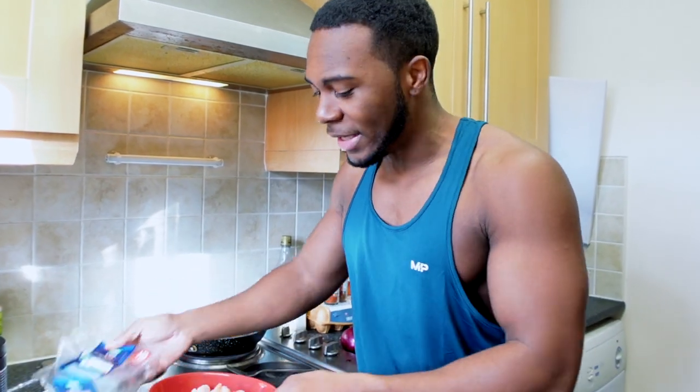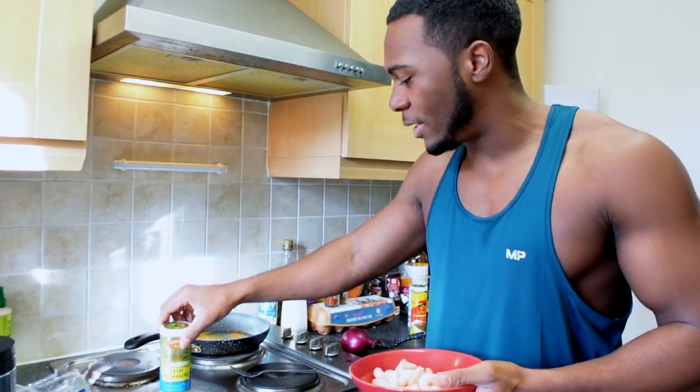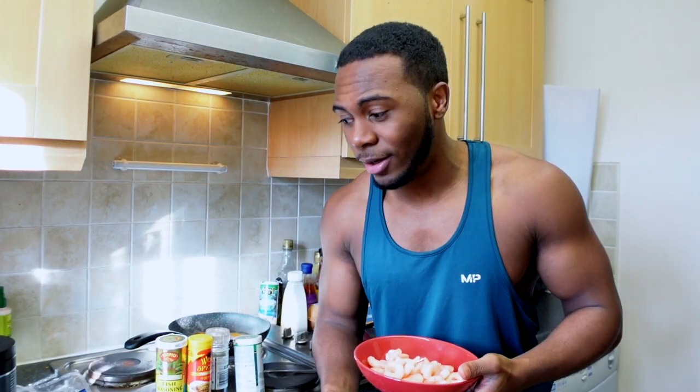I'm going to wash the prawns, make sure they're fully deveined, and then season them. I've got fish seasoning, a little bit of ginger, pepper, mixed herbs. They also add garlic cloves in the original recipe but I don't have any in my house right now, so we're going to skip that.